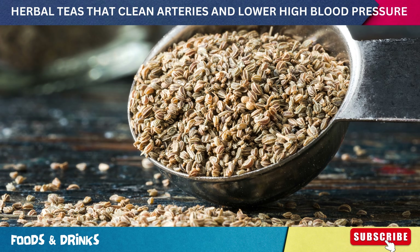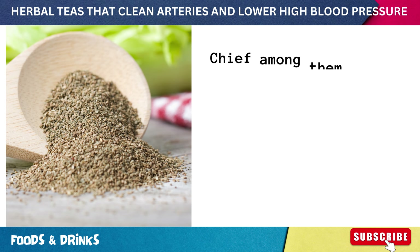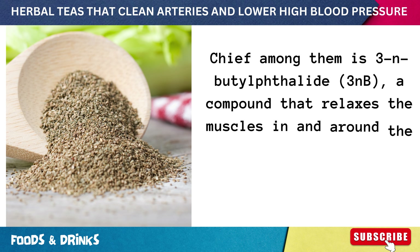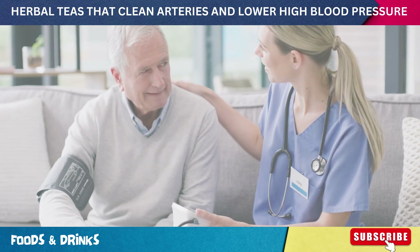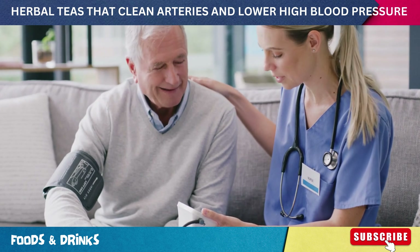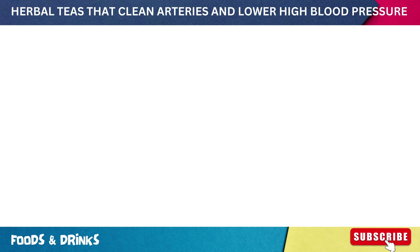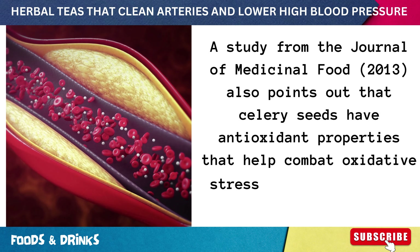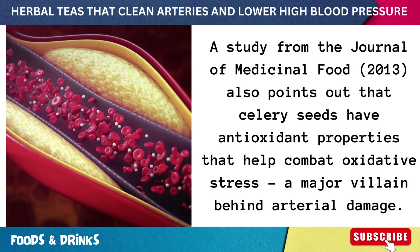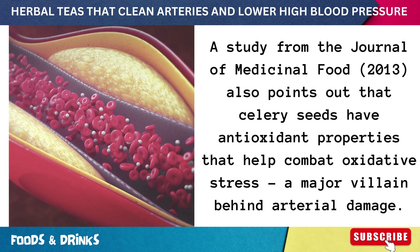Number three: celery seed tea. Celery seeds are a tiny treasure trove of beneficial compounds. Chief among them is 3-n-butylphthalide, a compound that relaxes the muscles in and around the arterial walls, creating more space and allowing blood to flow with ease — which can lead to a drop in blood pressure. A study from the Journal of Medicinal Food 2013 also points out that celery seeds have antioxidant properties that help combat oxidative stress, a major villain behind arterial damage.